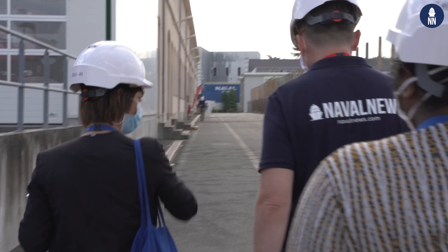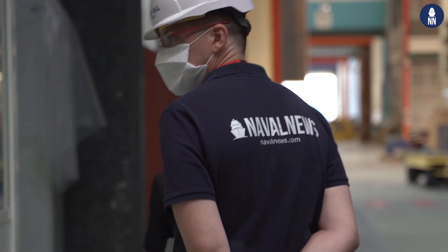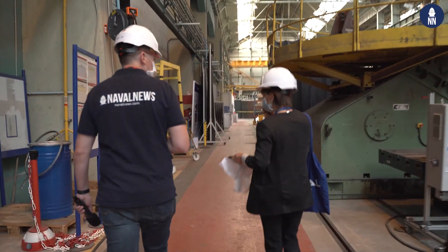Welcome to the Naval Group site in Indret. The manufacturing plant has been specializing in the production of propulsion systems for naval applications for over 200 years. The French shipbuilder is giving us an exclusive insight into its manufacturing process and technologies. Follow me as we take a deep dive into naval propulsion systems with Naval Group.